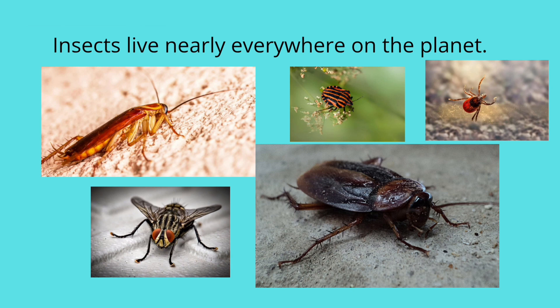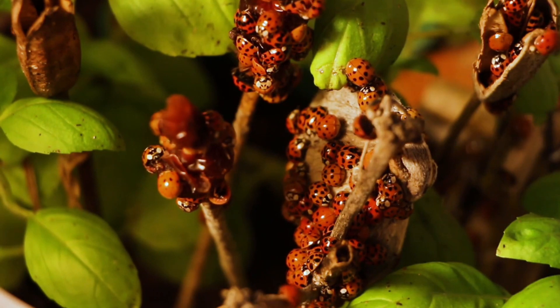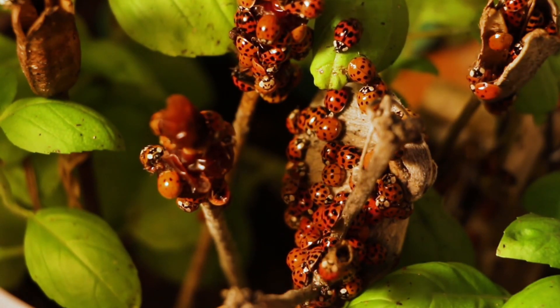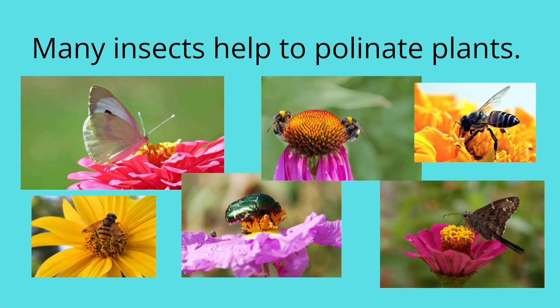Insects live nearly everywhere on the planet. Many insects help to pollinate plants.